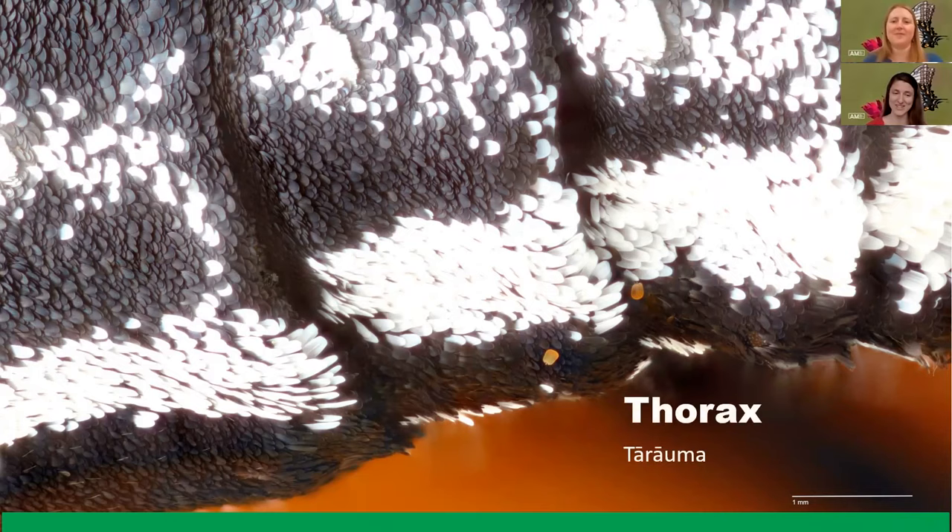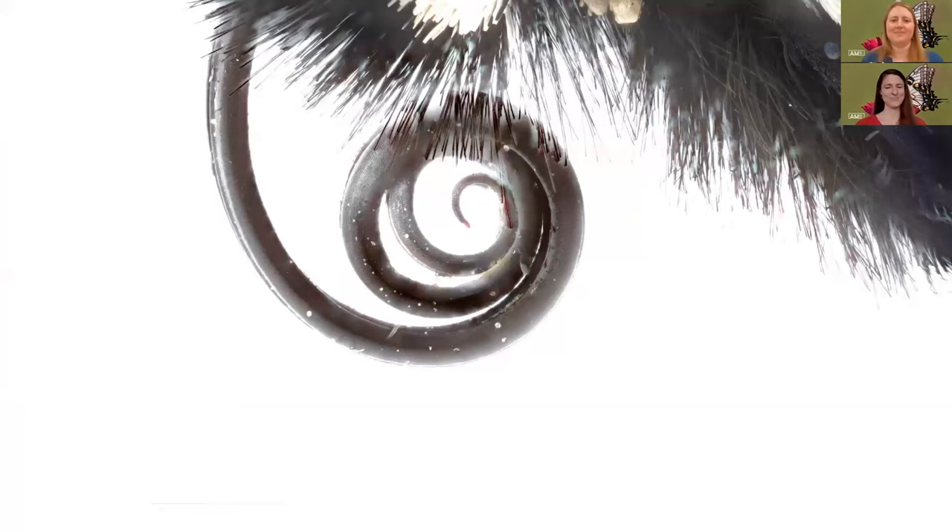So this part is the thorax, which is one of the parts that Muriel just mentioned.